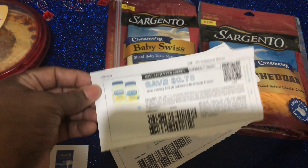The Sargento cheeses: one variety is on promotion for $3.50 through July 4th, and another rings at the regular price of $3.99 in my store. I picked up both because of a Fetch Rewards offer.